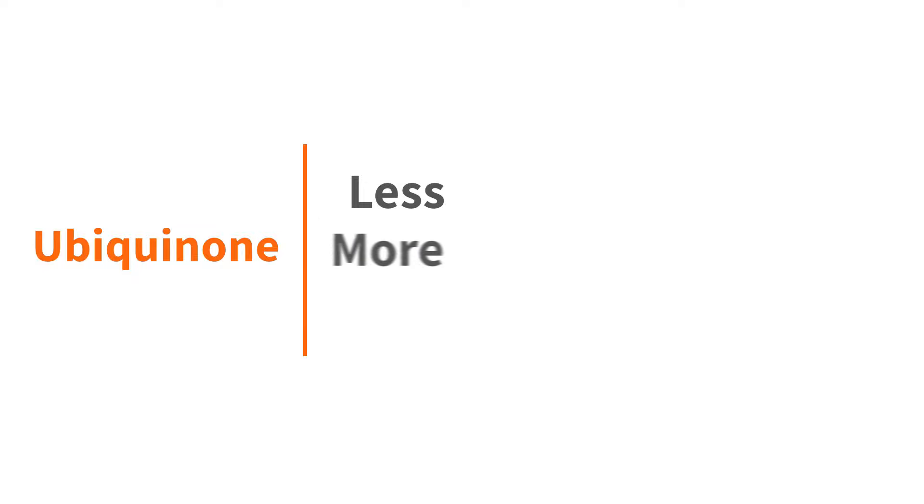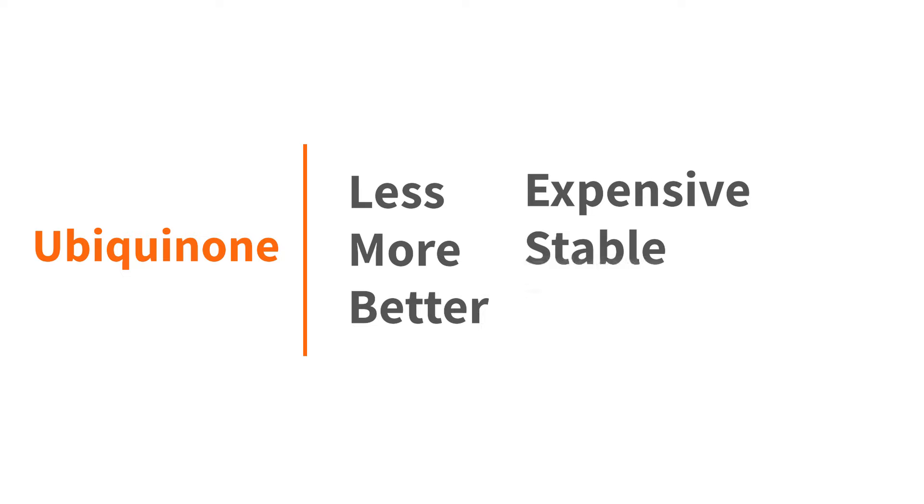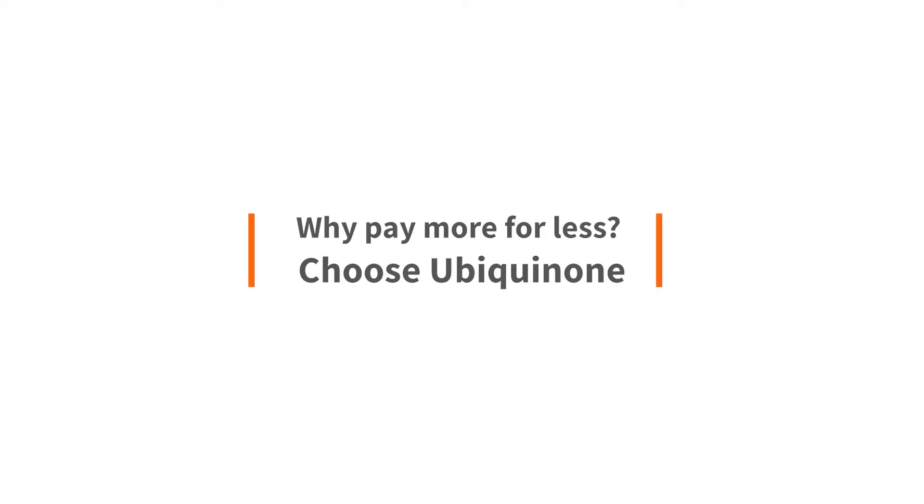Less, more, better. Less expensive, more stable, better documentation. Ubiquinone — why pay more for less?